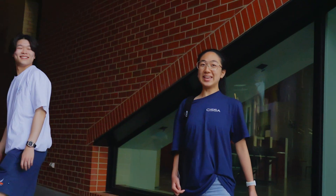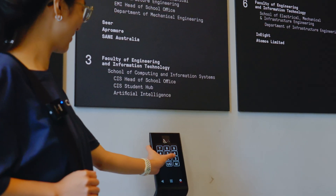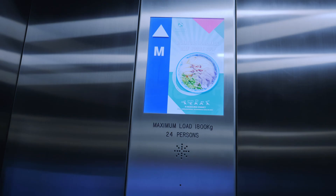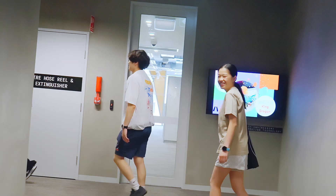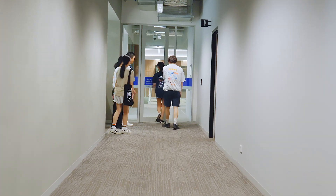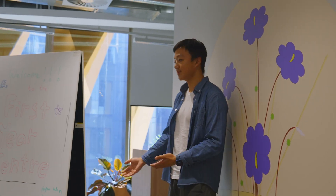So this is Melbourne Connect where the First Year Learning Centre is located. The Student Learning Centre is located on level 3, just down this corridor here.